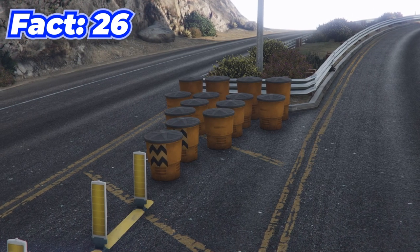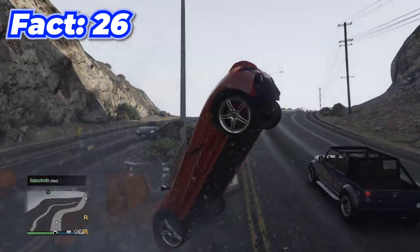These random cans that you see on highways and other places are actually filled with water — and a lot of it.